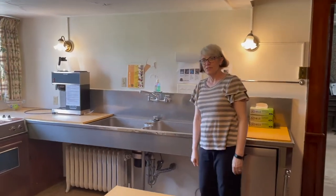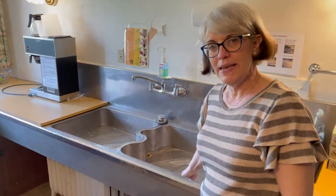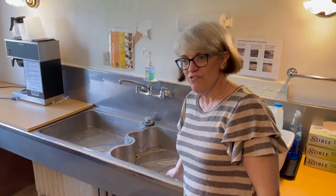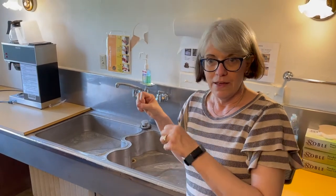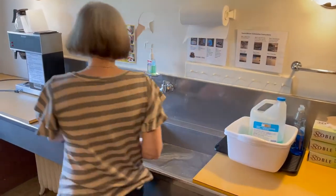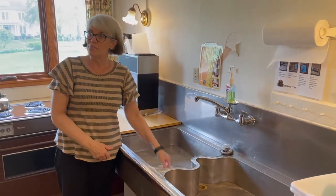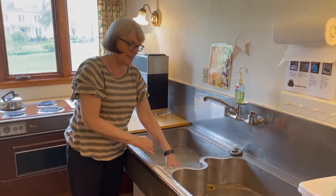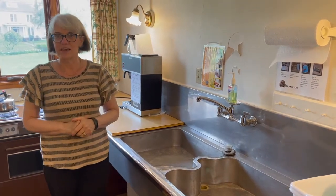Come see this really cool sink — it's made out of what's called German nickel, and it has a little give to it. The reason they used this material is that if you were washing glassware or fine china and something fell, it wouldn't shatter. With the water and suds in here, anything that fell would have a more gentle landing. That's why they had this type of sink in the pantry.